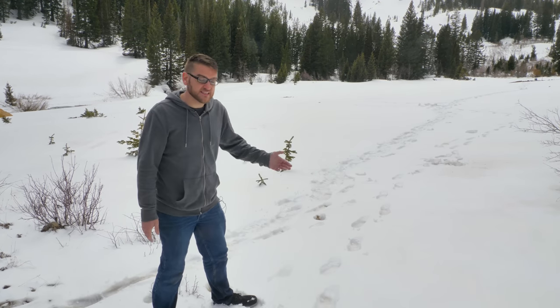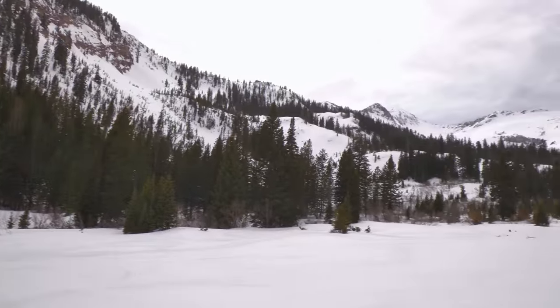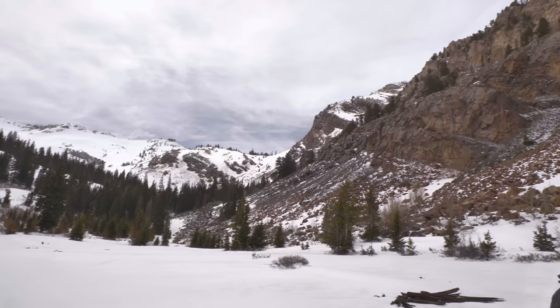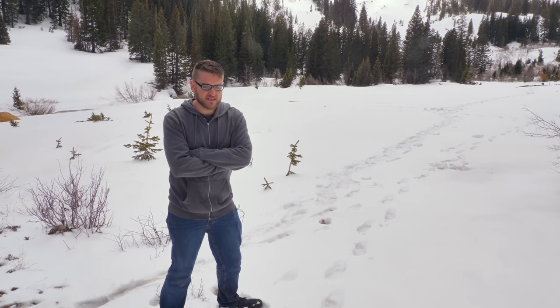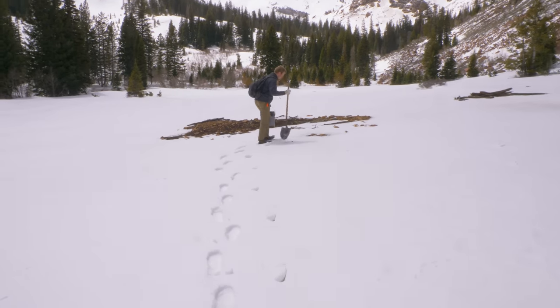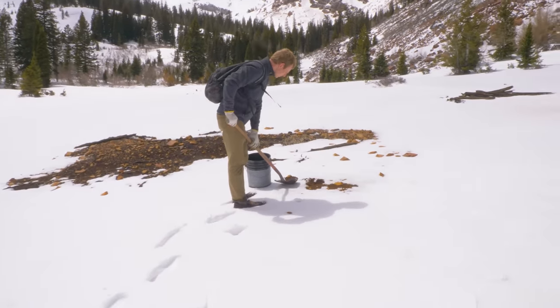But we made it to the bog. Unfortunately it's covered in snow. It's going to be a little bit hard to find the actual bog ore because you can't really look for the red soil when it's covered in snow. So hopefully we get lucky. Hopefully Joseph's memory of where it was before works out and we can track down some ore and get out of here before it gets dark and cold and miserable. Let's start digging and hopefully find something.